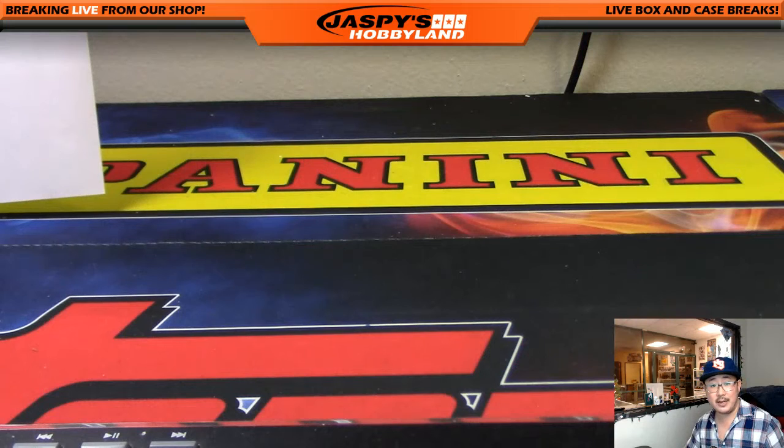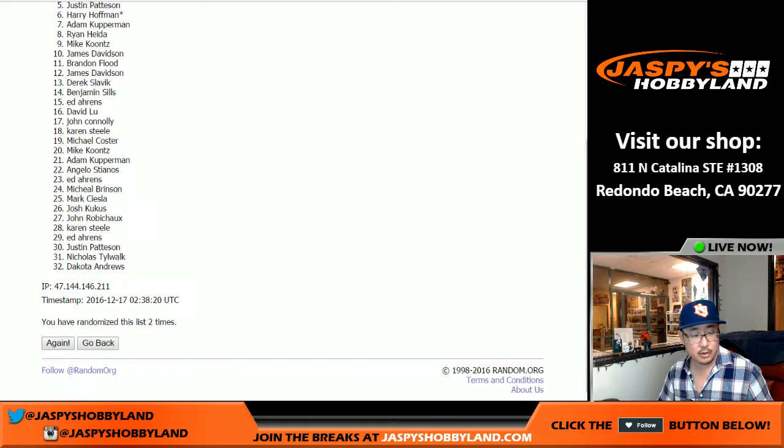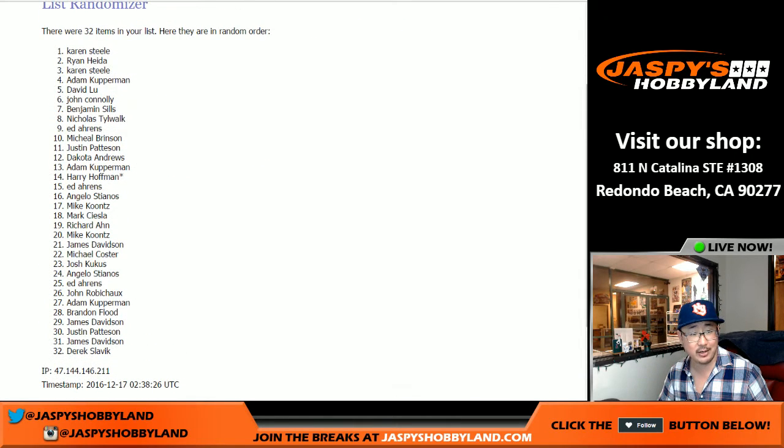Last but not least — the Jaspies Holiday Season Extravaganza. 100 winners, only 20 entries left. $5,000 of break credit as the grand prize. Randomizing five times — name on top is Karen Steele. Congrats Karen! She grabs an entry in our Jaspies Holiday Season Extravaganza — you can win $5,000 of break credit among other great prizes. All the details are on jaspieshobbyland.com. Thanks very much everybody — that was Spectra Football number 15. The next half of the case is in the store. This is Joe — I'll break with you next time.